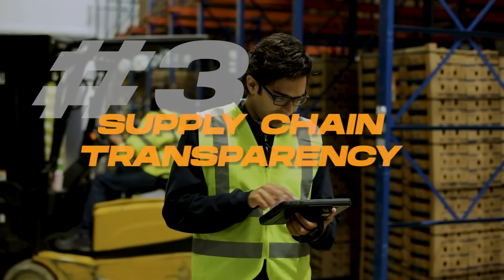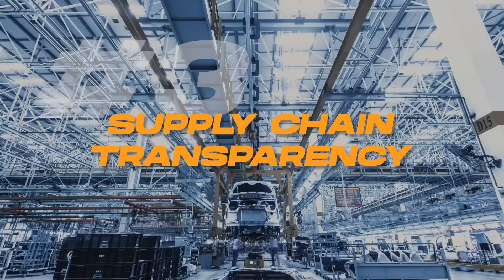Number three: supply chain transparency. These initiatives provide detailed insights into every aspect of the supply chain, from raw material sourcing all the way to final product. This transparency gives manufacturers visibility into inefficiencies and bottlenecks in their own supply chain, which tends to lead to improved logistics and inventory management.